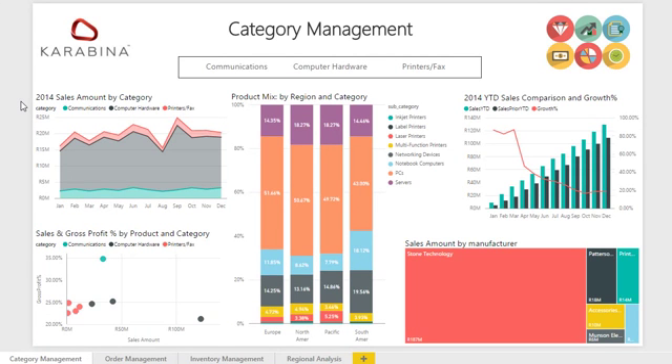Hello, my name is Erwin Bischops and I work for Carabiner, a South African Microsoft Gold Partner. Carabiner has established a solid track record for the delivery of quality business intelligence initiatives, focusing on the Microsoft platform exclusively.